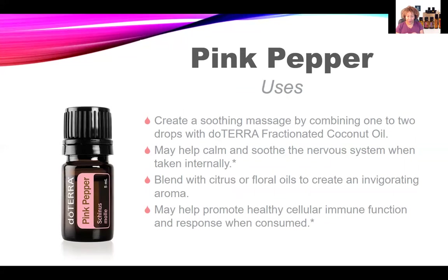Some of the uses for Pink Pepper oil: you can create a soothing massage by combining one or two drops with doTERRA fractionated coconut oil, organic olive oil, grape seed oil, or any organic carrier oil you have on hand. You can also use the doTERRA hand and body lotion, which is unscented. It can also help calm and soothe the nervous system when taken internally, and you can blend it with citrus or floral oils to create an invigorating aroma.